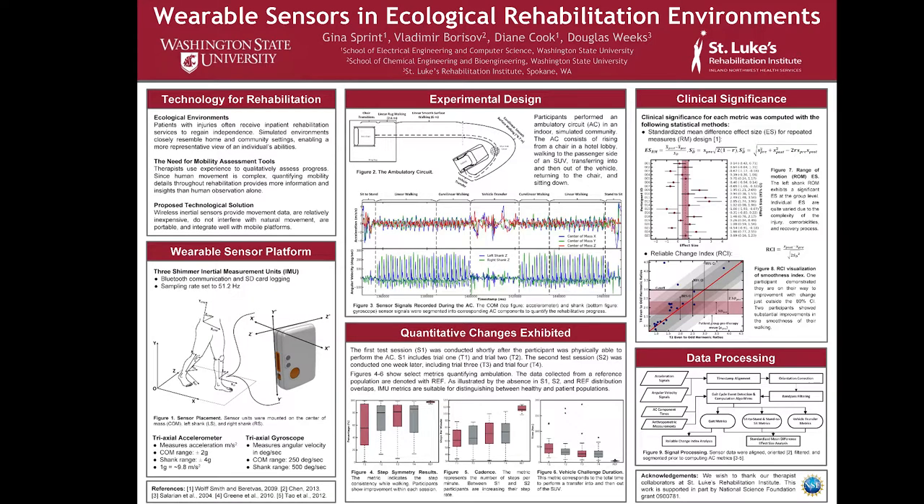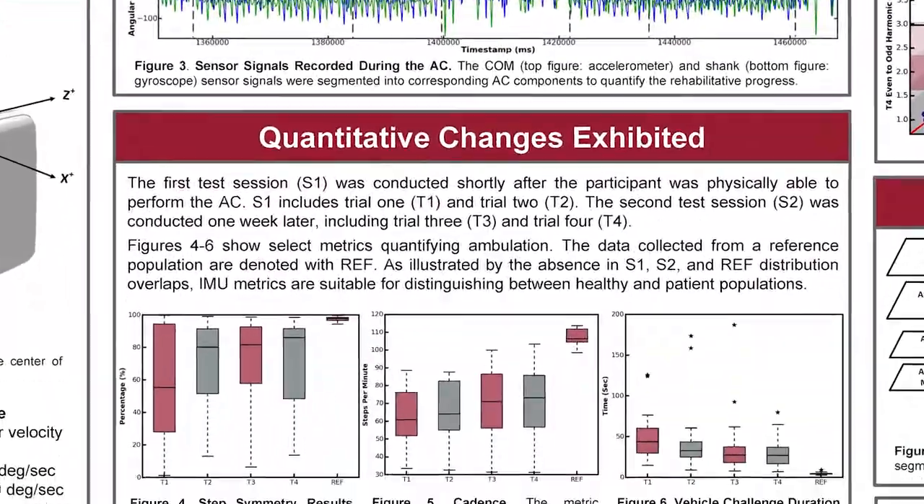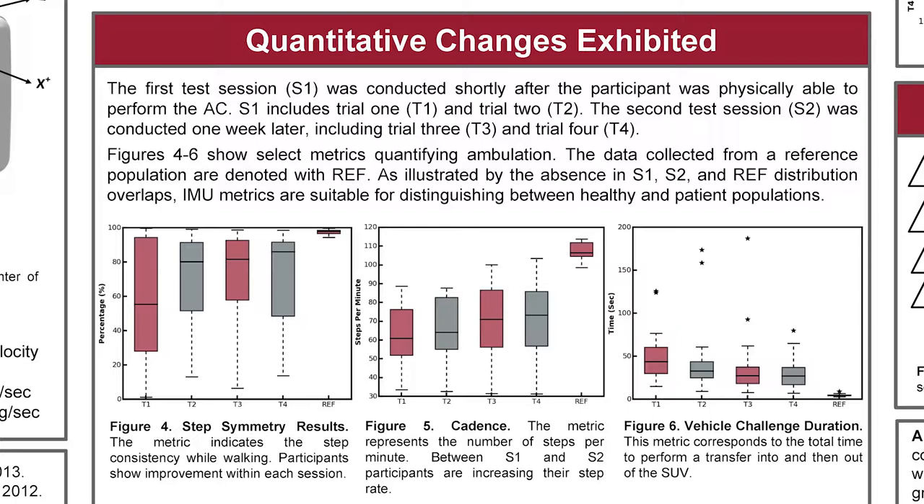From the wearable sensor data collected, we compute over 40 different metrics related to movement and gait. For example, a simple metric is the vehicle challenge duration — the total amount of time it takes for a patient to transfer into and then out of the SUV module. More complicated metrics related to gait include cadence, the average number of steps taken per minute during the linear portion of the ambulatory circuit, and step symmetry, which is the consistency between the left and right shank in both magnitude and timing of the acceleration signals.